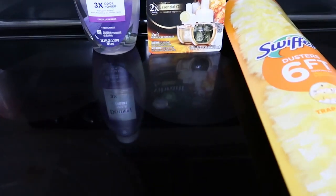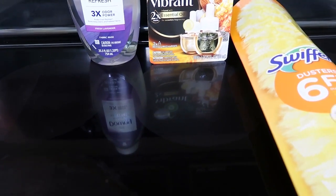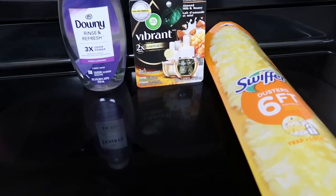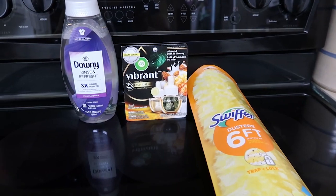All of this totaled somewhere around $27.00. So I was way over $25, so my $5 off a $25 coupon did come off.